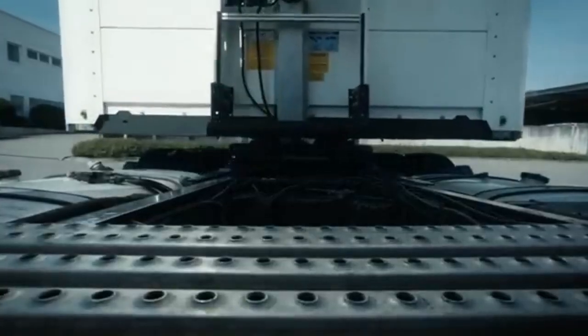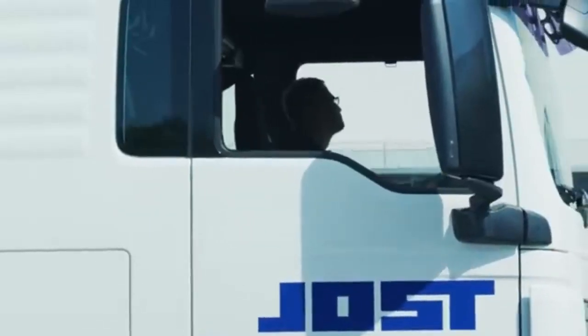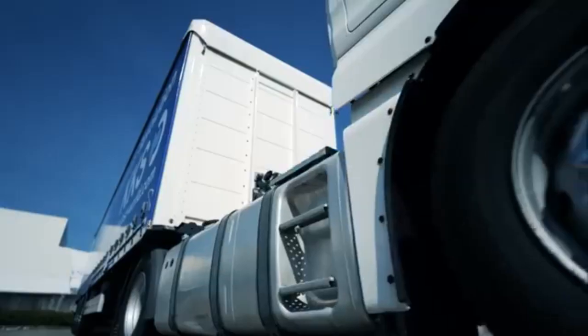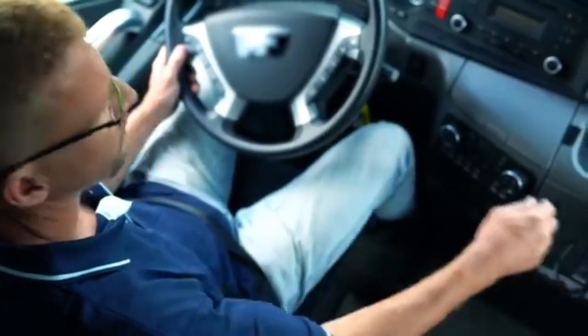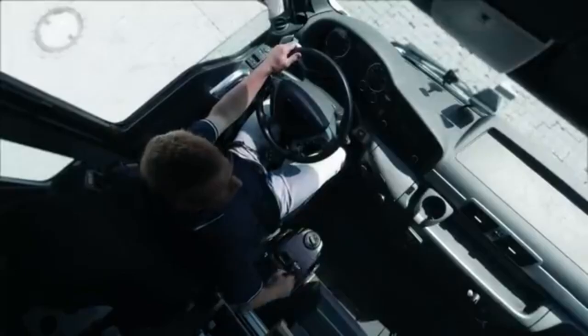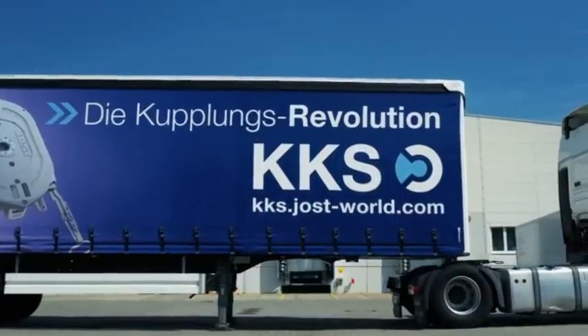The automated coupling system is a cutting-edge solution that simplifies the process of attaching and detaching trailers from truck cabs. Designed for efficiency and safety, this system eliminates the need for manual connection, reducing the risk of human error and physical strain on drivers. With a simple push of a button or command, the system automatically aligns and connects the trailer to the cab, securely locking it in place. When it's time to detach, the system seamlessly unhooks the trailer, allowing for a quick and effortless process.